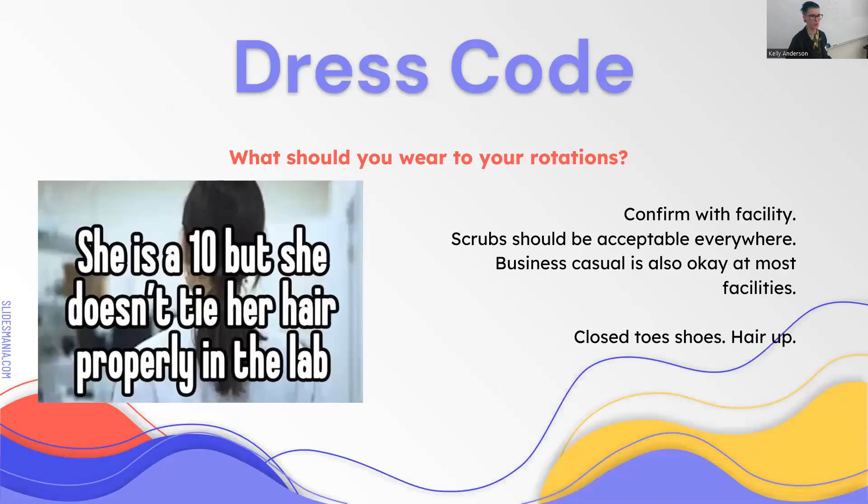Keep in mind dress code. Ask what they want you to wear—some locations like Mayo want you to wear a specific color of scrubs. Most locations don't care; scrubs are fine, business casual is fine, as long as you're meeting safety requirements: closed-toe shoes and hair up. Closed-toe shoes are the big thing.